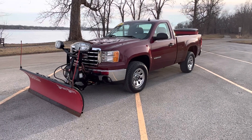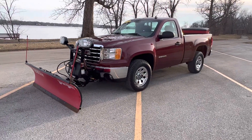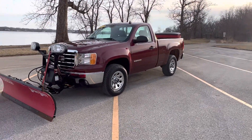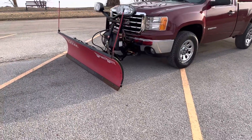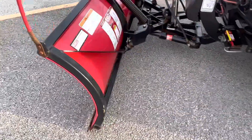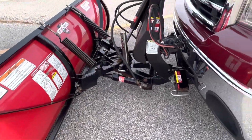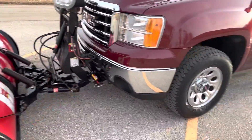I'll tell you about this. Yeah, it's a plow truck. It does have a Boss plow and a Boss salt spreader back there, but I'm going to show you — this thing is very lightly used. This is a poly plow, the lightweight plow. There's no rust on it, it's hardly ever been used. It's in great shape, works good.